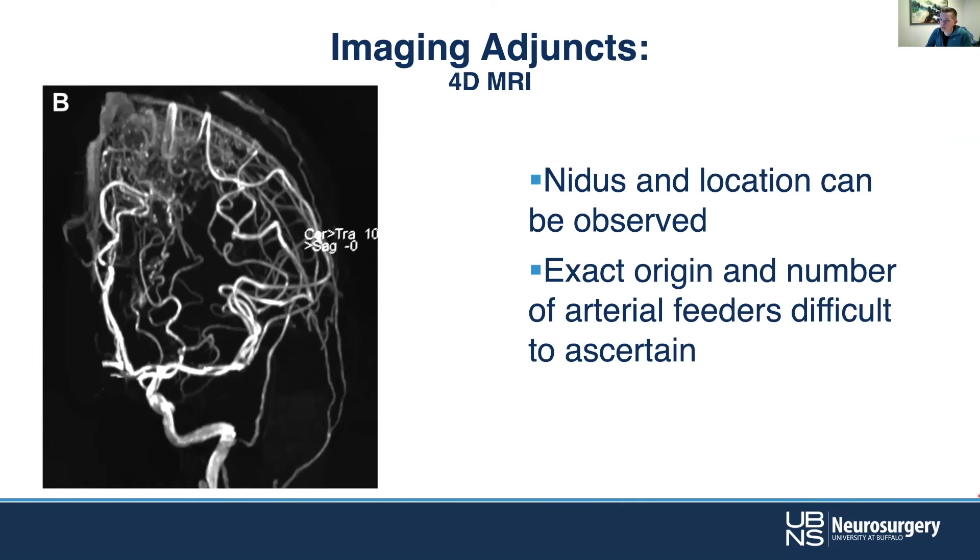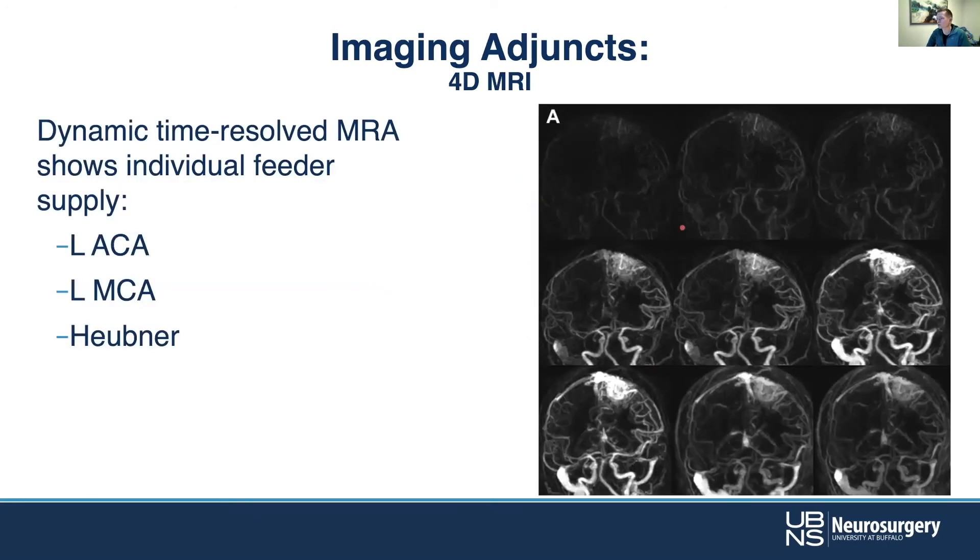These imaging adjuncts are really helpful for understanding the angioarchitecture of the vessels — picking out what's going in, what's coming out, and what you need to worry about. Exact origin and numbers of arterial feeders can be really difficult with very complex lesions. Here we're using 4D MRI — X, Y, Z three-dimensional, plus time — so you're not just getting a snapshot but watching virtual contrast flow through, tracking arterial, capillary, and venous phases. This lets you identify left ACA feeders, MCA feeders, recurrent artery of Heubner, and really helps dissect out the lesion to develop a cogent treatment plan.